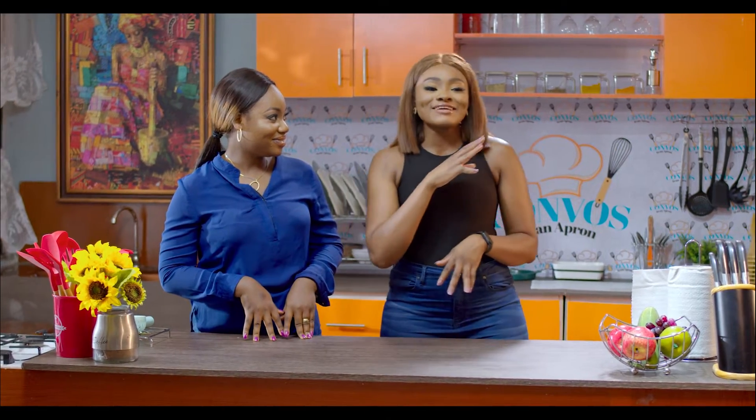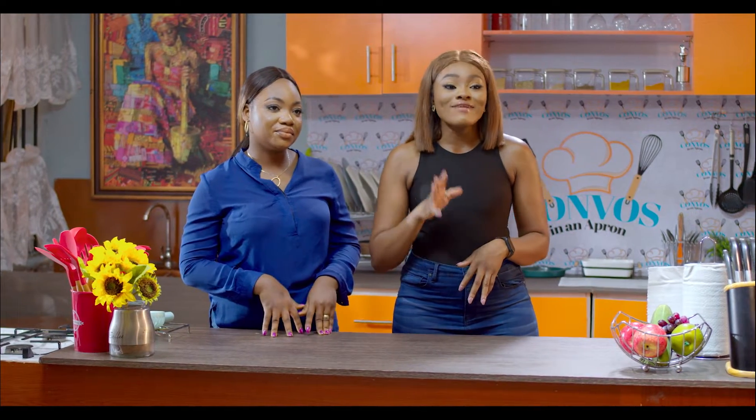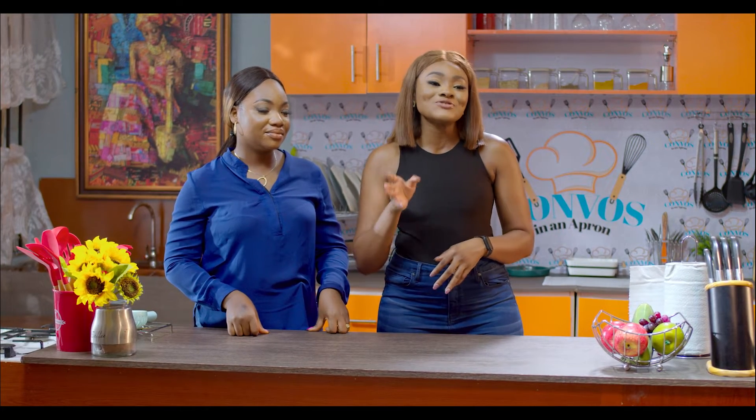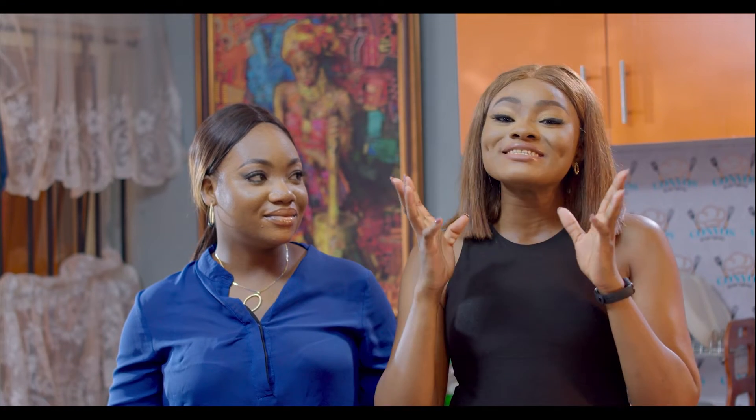There was a trend going on on the internet one time — I tried it, but it is so stressful. Rice water. You're supposed to soak your rice for a couple of days and then use the water on your hair.